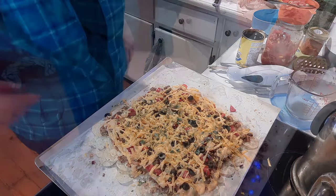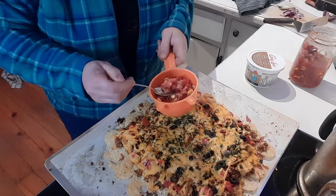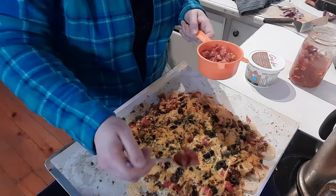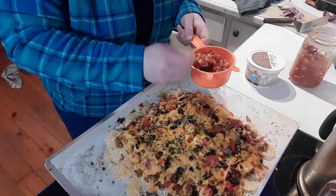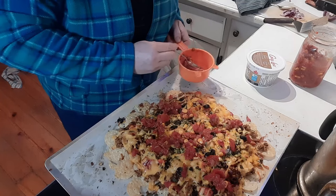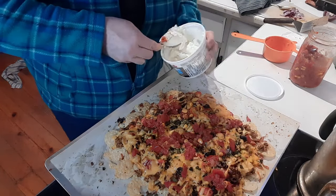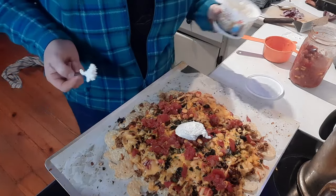We've taken it out of the oven and it looks amazing. Now we're adding our fermented salsa on top — I do have a recipe for that which I'll link above — and a nice dollop of sour cream. It's very hot but let's give it a try. So awesome. So awesome.